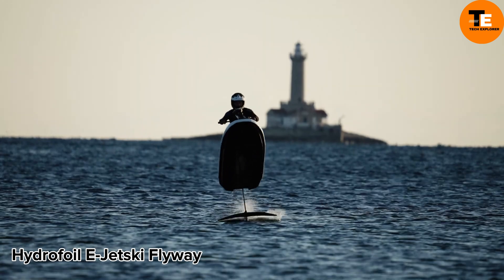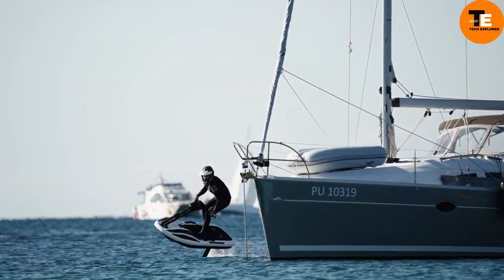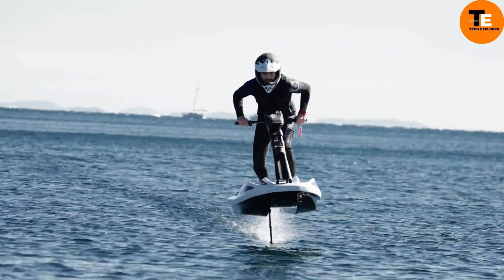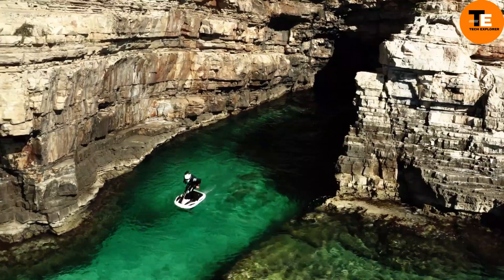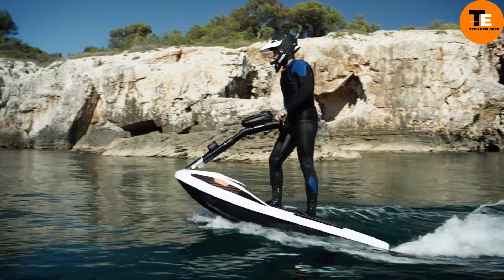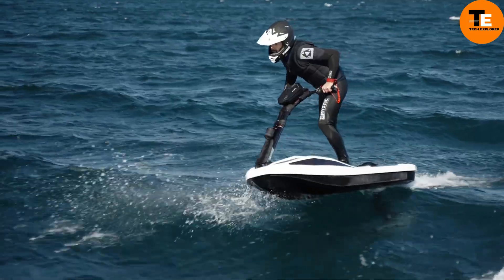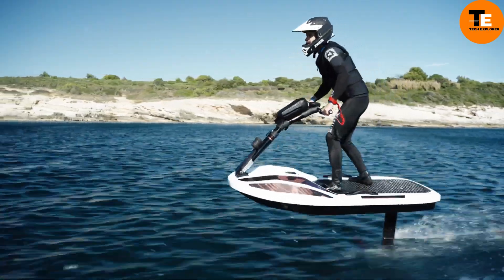The Flyway Hydrofoil E-Jet Ski, created by David Vukovic, stands out as an innovative personal watercraft. Known for his electric hydrofoil accessories under the Flying Rodeo brand, Vukovic designed the Flyway with a propeller drive rather than a traditional jet drive. Referred to as a stand-up water motorbike or water scooter, it is easily disassembled for transportation.